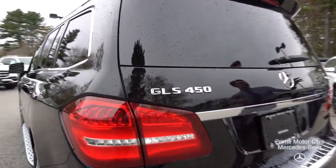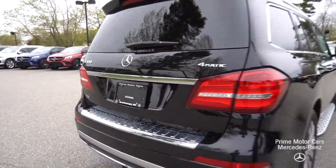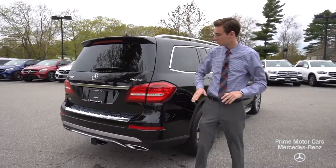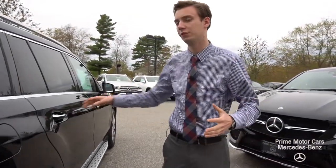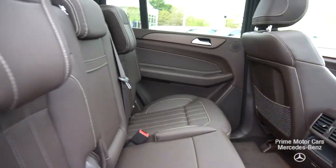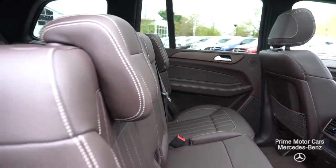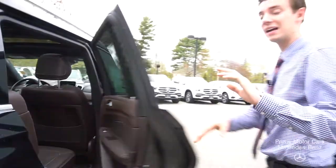GLS 450 and 4Matic badging — that's the all-wheel drive system. Beautiful wraparound taillights, chrome lip there for your bumper. As we come along to the inside of the vehicle, we can take a closer look at our rear seats. This is a third row vehicle, with a huge amount of leg room for your rear passengers and space in that third row for a normal sized person.